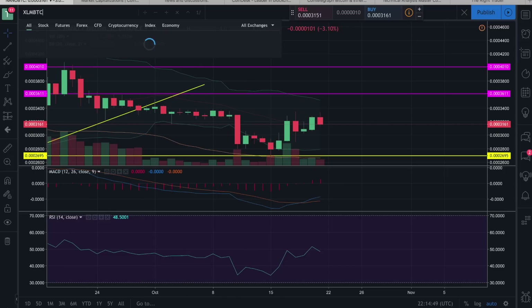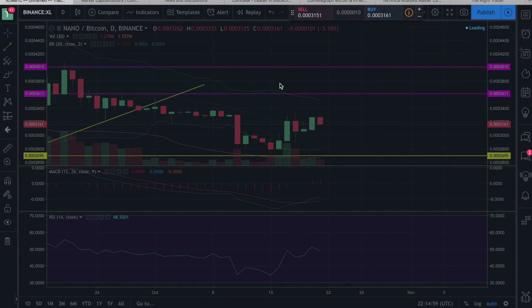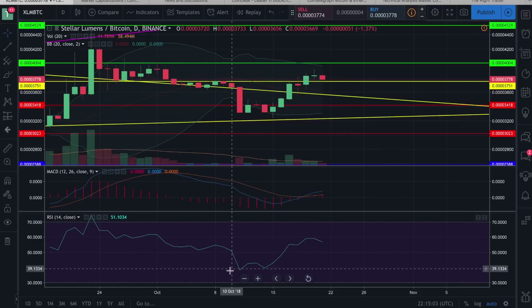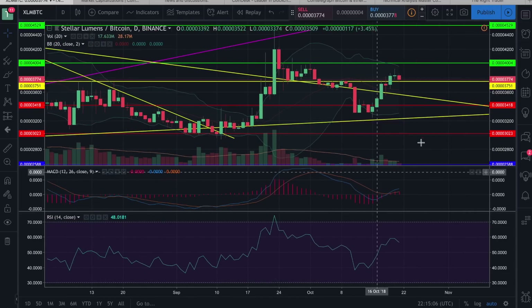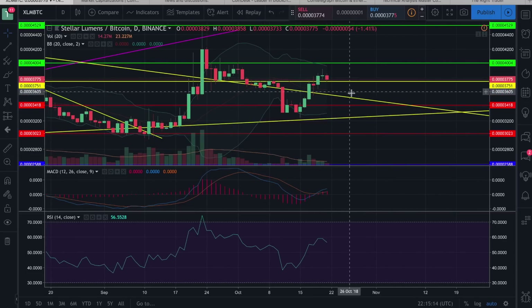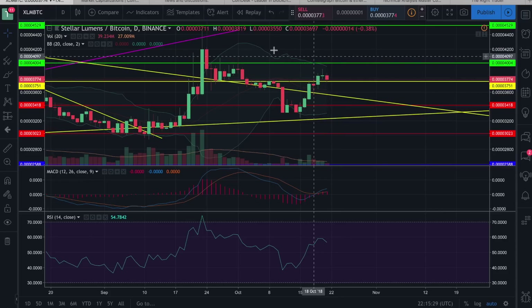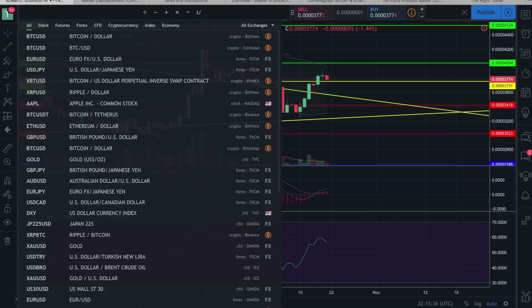Stellar Lumens is definitely an interesting one — overall it's been one of the better performing altcoins. Looking at the Binance chart, we are still out of our symmetrical triangle formation, which is very impressive. Could we still fall lower? Yes, but I think it would be pretty minimal. I'd really like to see it stay above 3,700 satoshis. We'll probably need to put in some consolidation, but I'm really looking forward to the next move above 4,000 satoshis — I think that will spark a powerful move higher, potentially close to an all-time high.